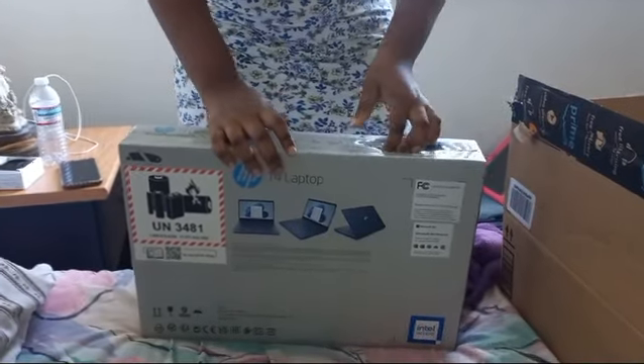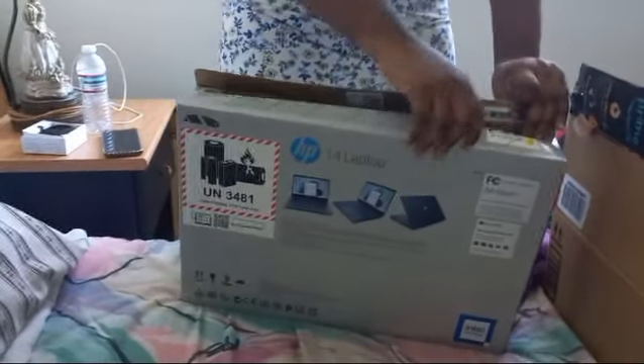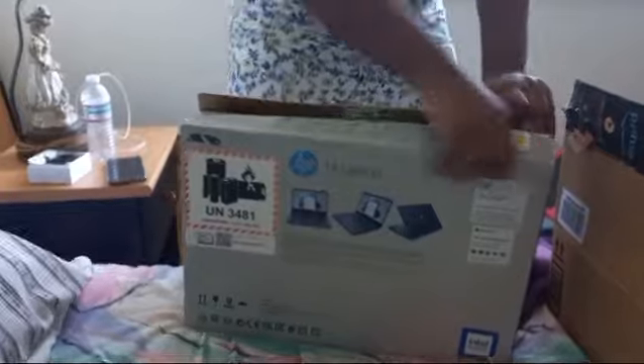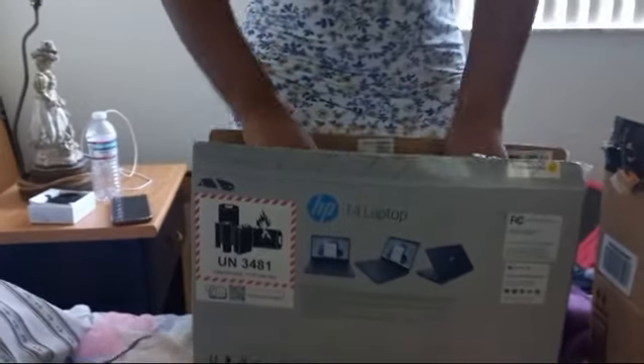Hello everybody! Raymoon is unboxing our new HP laptop. She is so excited. Unboxing our new laptop, our HP Windows 11.